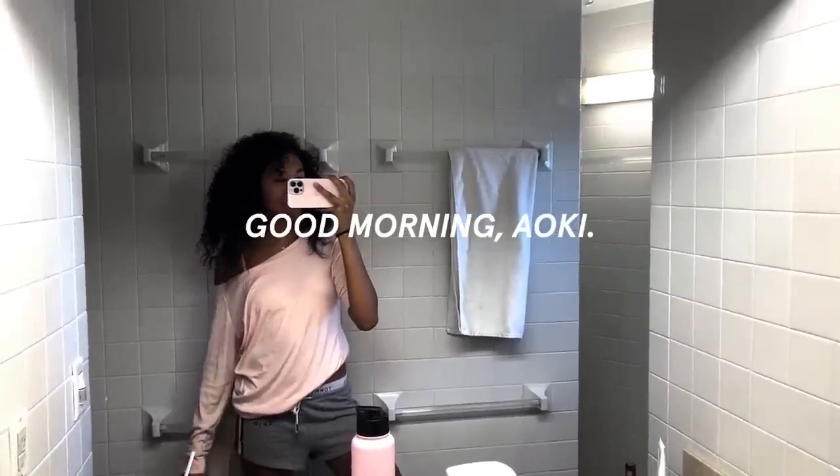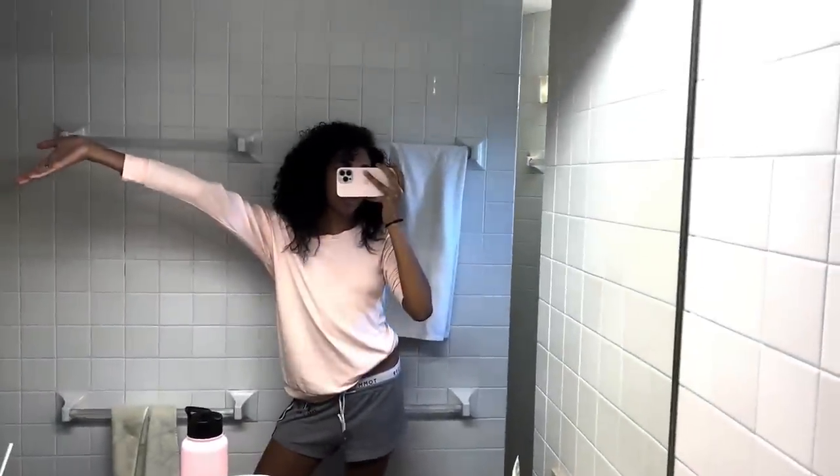Good morning, Glossier. I'm excited to have you guys get ready with me for my first day of classes back at school after Fashion Week. Here's my messy dorm bathroom and let's go!